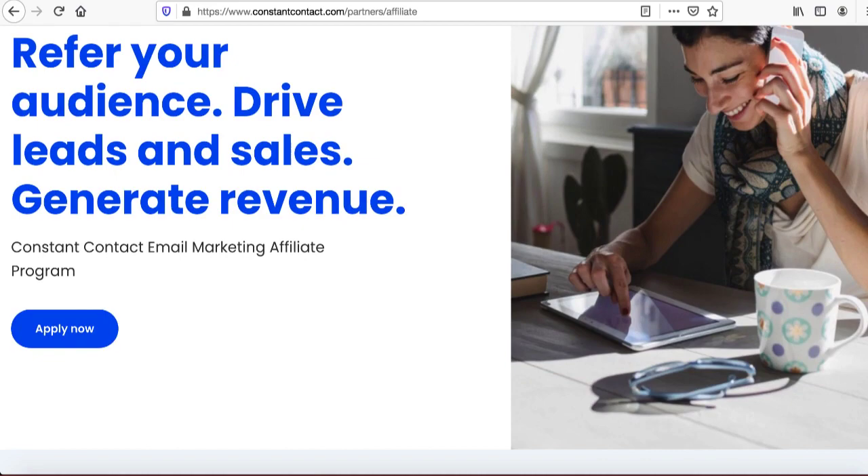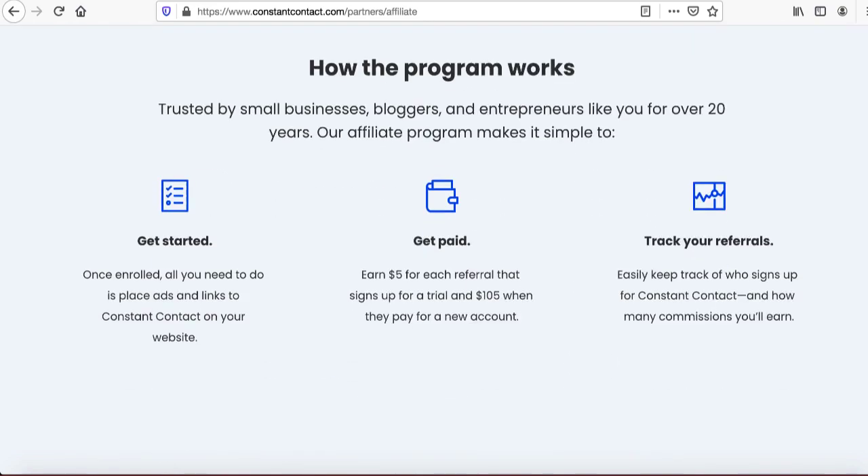The process is very simple and easy to become an affiliate. Take a look here — you earn five dollars for each referral that signs up for a trial and $105 when they pay for a new account. Even if the person just signs up through your affiliate link you make five dollars. They're not paying anything to Constant Contact until after the trial period is over.